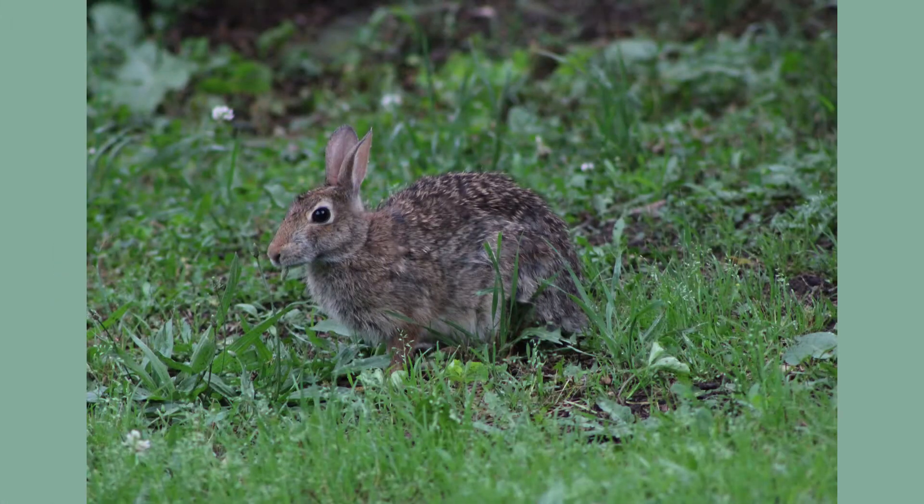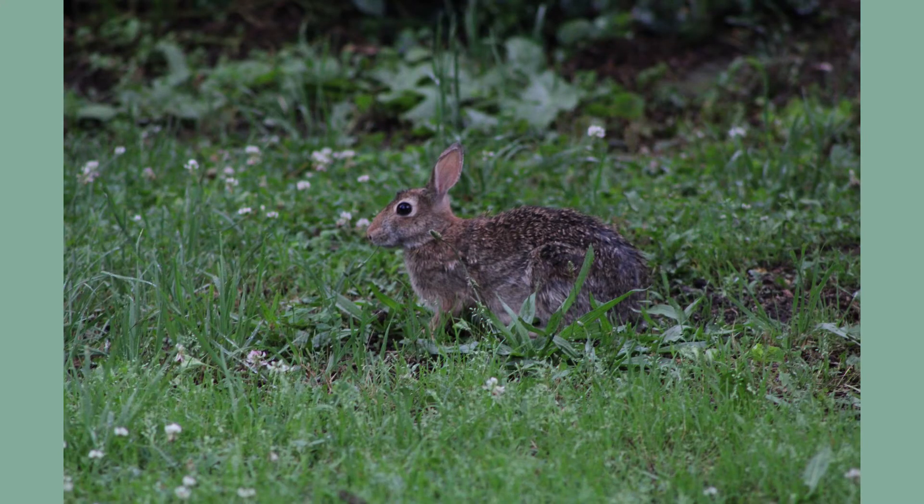Eastern cottontails are crepuscular or nocturnal animals with a herbivorous diet. As the seasons change, so does their food source. Throughout the summer, eastern cottontails feed on many types of grasses, clover, wild strawberries, and dandelions.